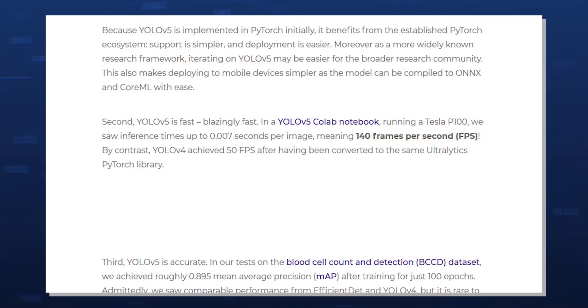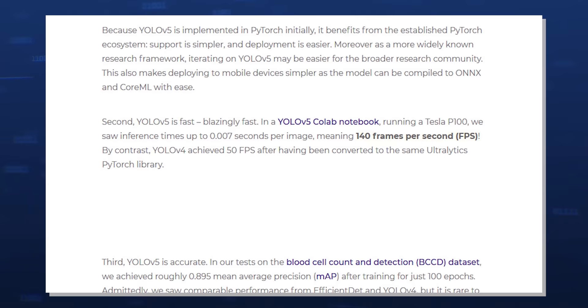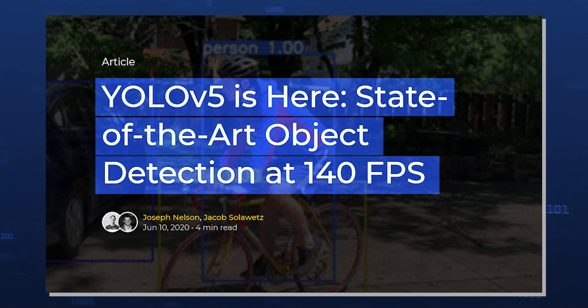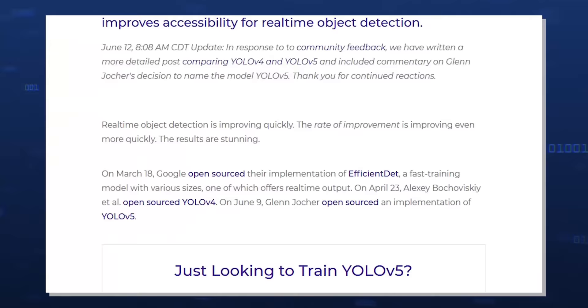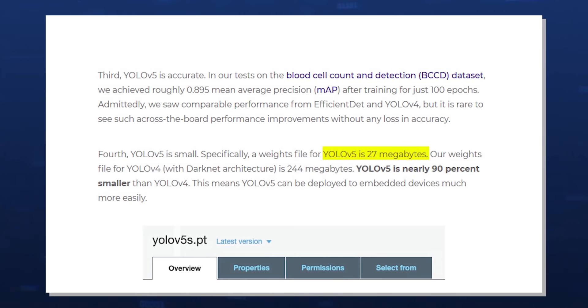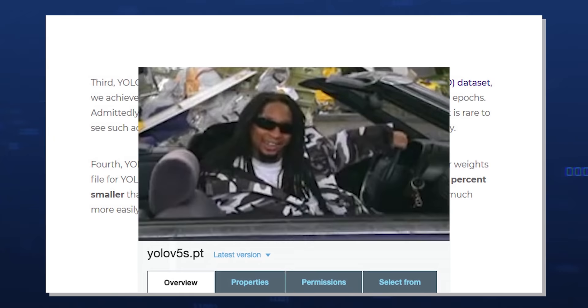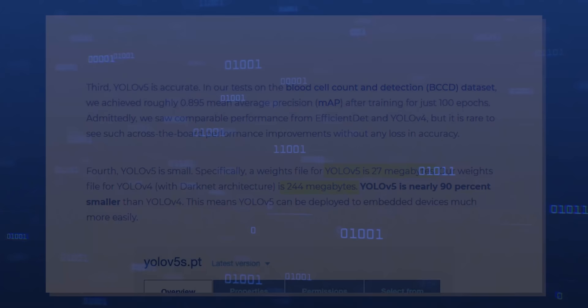In comparison, YOLO v4 benchmarked at a measly 50 fps, as stated in an article published on the Roboflow blog titled 'YOLO v5 Is Here: State-of-the-Art Object Detection at 140 fps' by Joseph Nelson and Jacob Solovitz. Furthermore, they mentioned that YOLO v5 is small at only 27 MB — ridiculously small compared to the 244 MB of YOLO v4 with the Darknet architecture. That's nearly 90% smaller than YOLO v4.